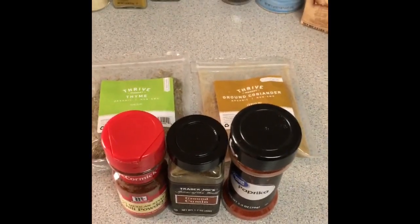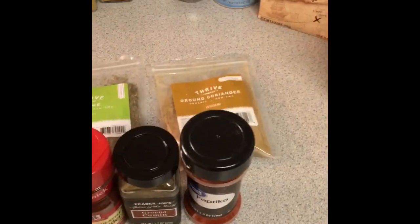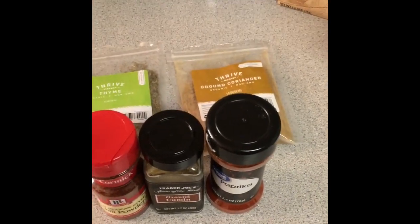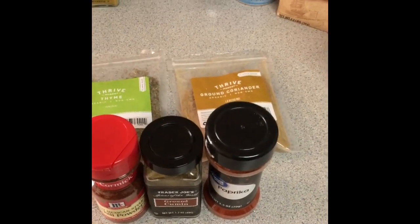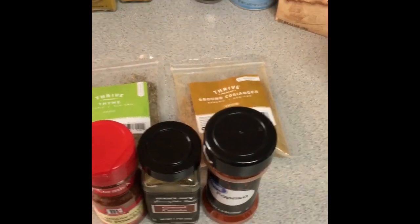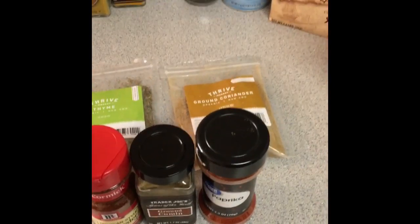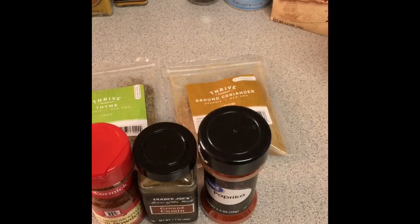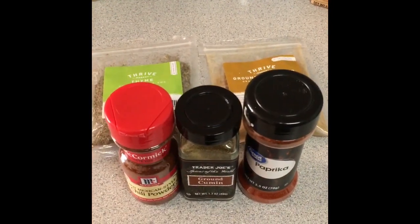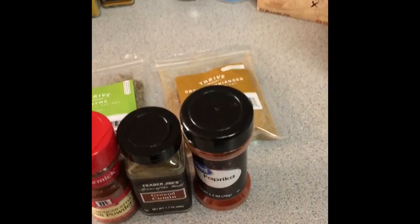The full taco seasoning blend: a tablespoon each of paprika, cumin, and chili powder, and half a tablespoon each of coriander and thyme — mix it all up. The key is letting it season your meat. If you're doing a whole chicken breast or pork, let it sit out of the fridge for 30 minutes to warm up before you cook it. That definitely helps. Then put that spice rub on — it's absolutely delicious.